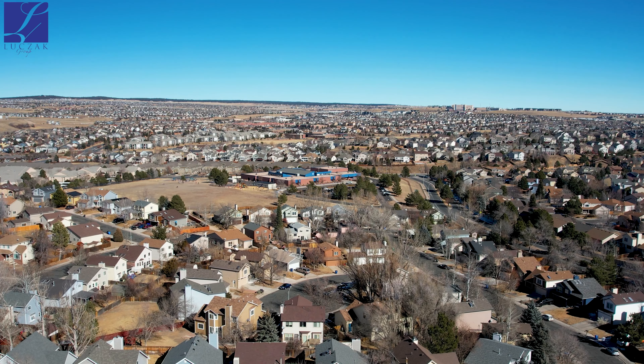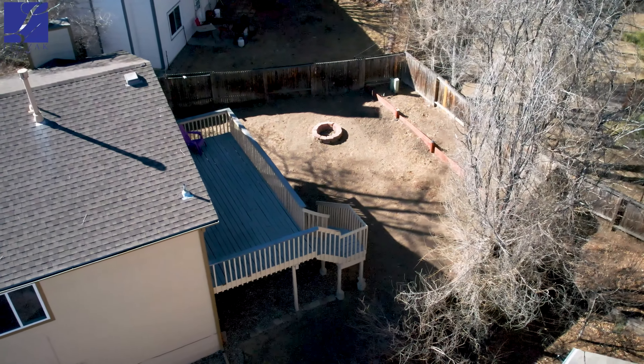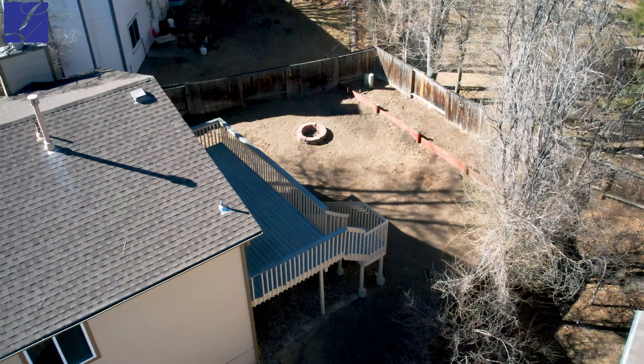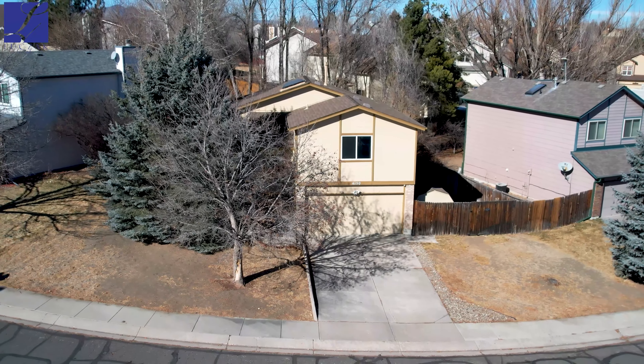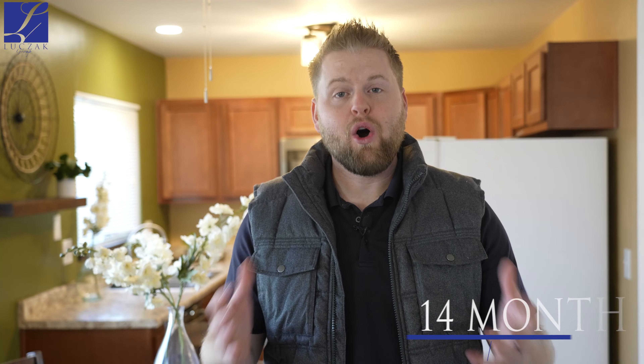One of the great features of this home is just where it's located — large mature trees, a fantastic size lot, exterior storage, and central air conditioning. The roof was just replaced a few years ago. As with all of our homes, this house does come with a 14-month home warranty transferable to the buyer upon closing.